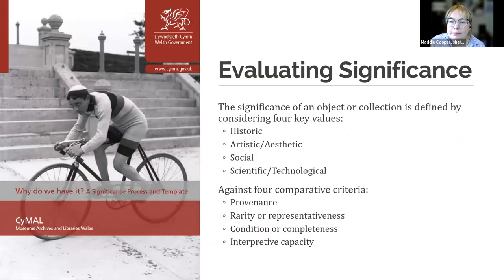We've gathered our tools and team, and we're dedicated to doing this assessment in a consistent, repeatable, and documented way. A framework for significance assessment is really helpful here. The framework I want to highlight is from the Government of Wales, who created a free downloadable guide called 'Why Do We Have It: A Significance Process and Template.' The guide was heavily influenced by another great publication called 'Significance 2.0,' developed by the Collections Council of Australia. I'll drop a PDF in the chat at the end of the webinar with links to all of these resources. This framework looks at the significance of an object as a consideration of value versus four comparative criteria: provenance, rarity or representativeness, condition or completeness, and interpretive capacity.